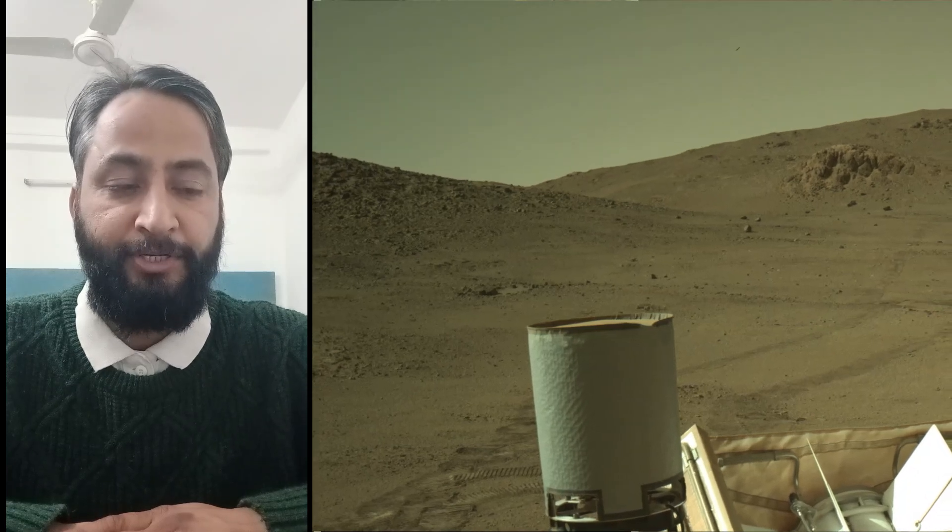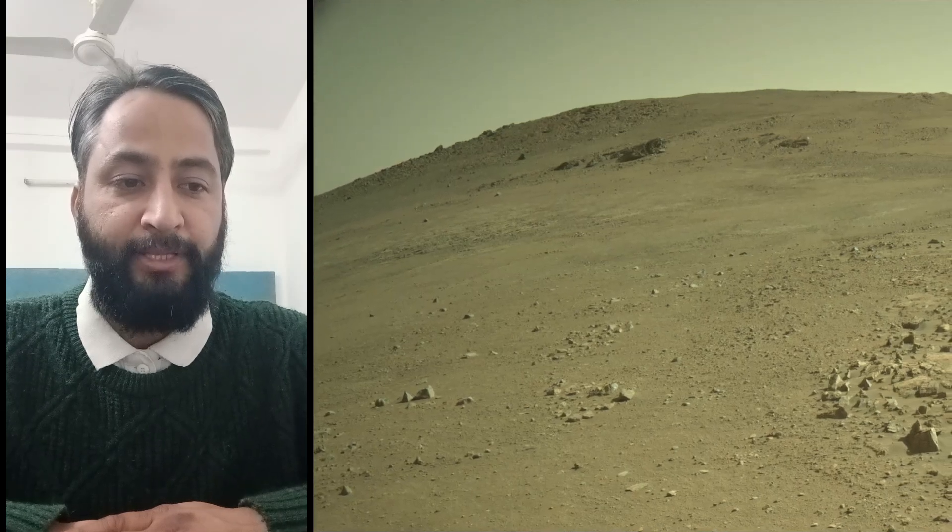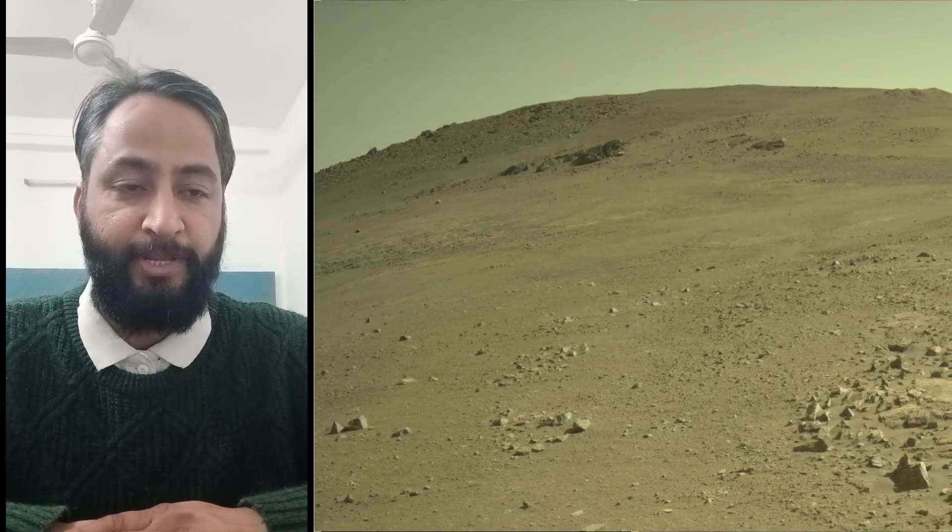NASA's Jet Propulsion Laboratory, which is managed for the agency by Caltech in California, built and manages operations of the Mars Perseverance rover.